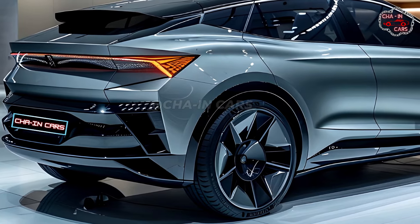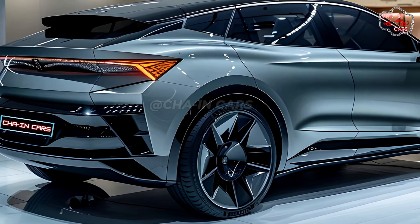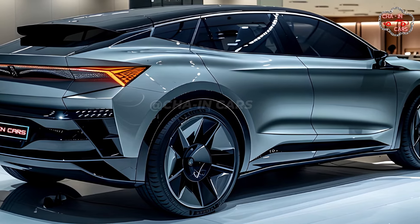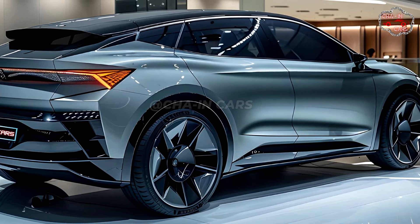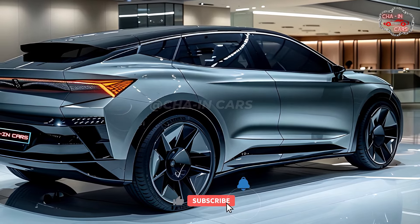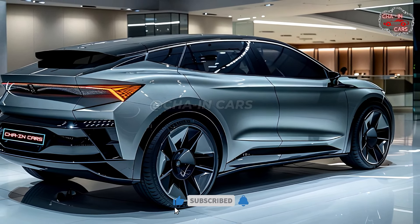In keeping with the theme of sleek modernity, the Enyek Coupe's back has a full-width LED taillight bar that goes across the trunk. This makes the car look wider and more futuristic. The new rear bumper fits in perfectly with the rest of the design, keeping the overall look clean and consistent.